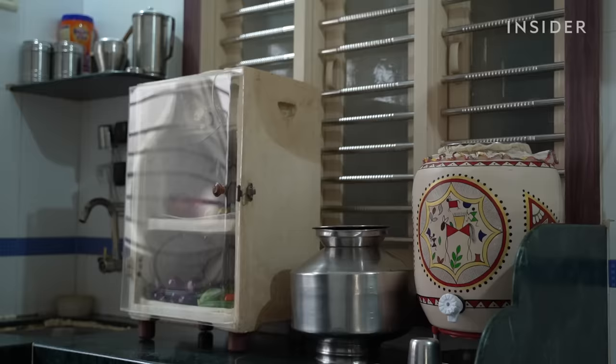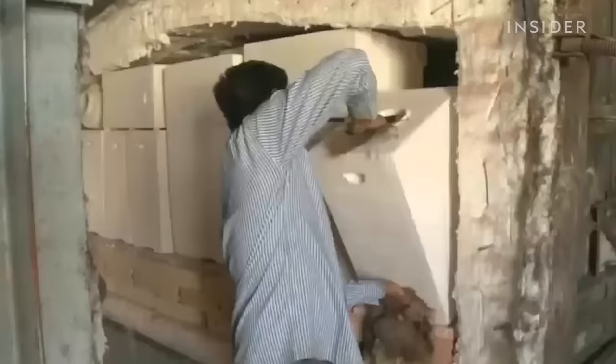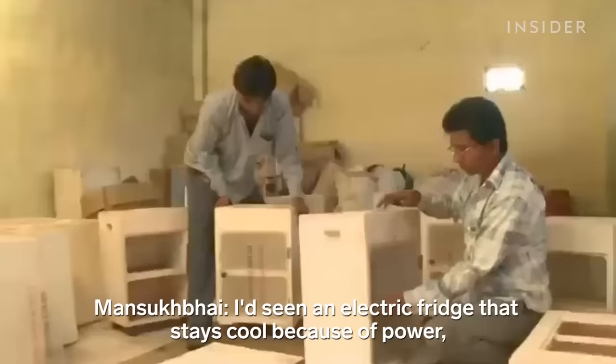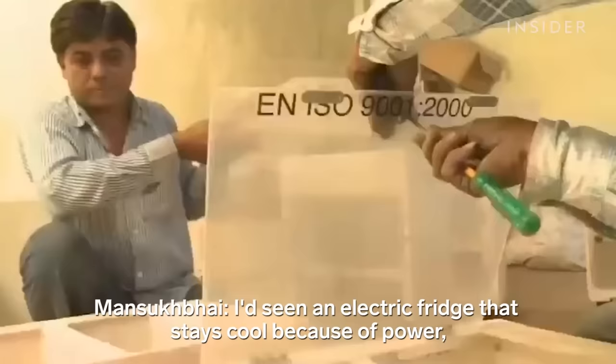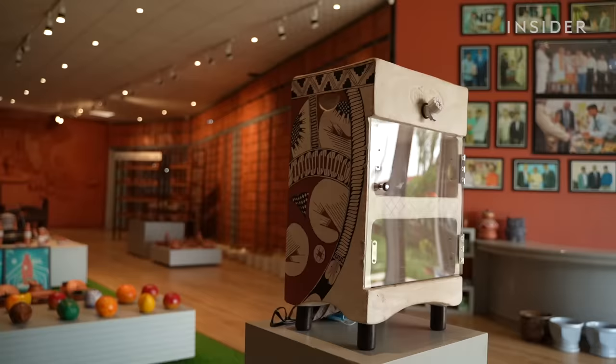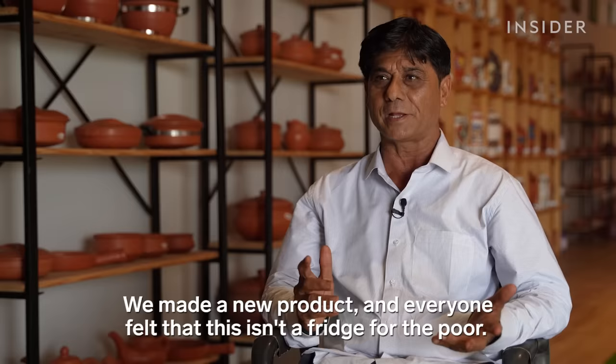It took four years to finalize the design for the Mitti Kool refrigerator. It can keep perishable food cool for up to a week and never needs electricity. Unlike an electric fridge, it keeps things cold through the clay itself. Mansook Bhai's fridge costs $40 — about one-third the price of an electric one.